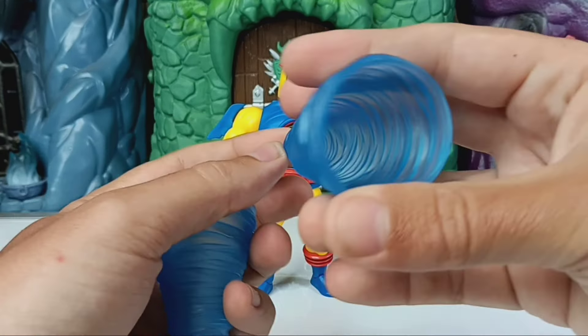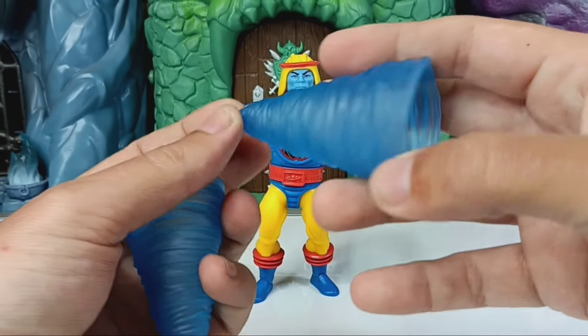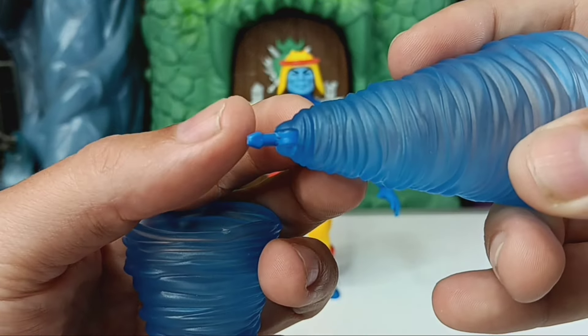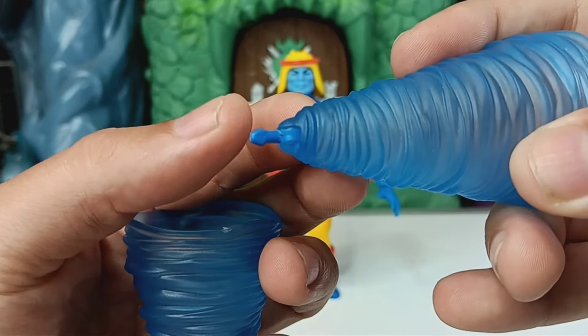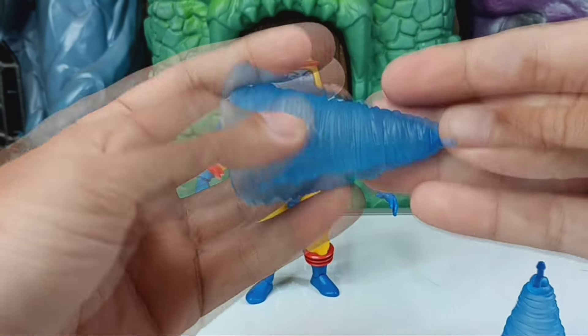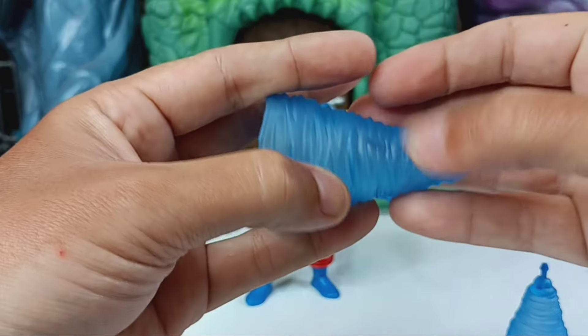He also comes with what I'd call extra hands — they're wind effect tornado tunnel cones. They've got little pegs and they pop in where his hands are, so you remove his hands and put these in instead. They're big cones of wind — really cool with a nice sculpt on them.